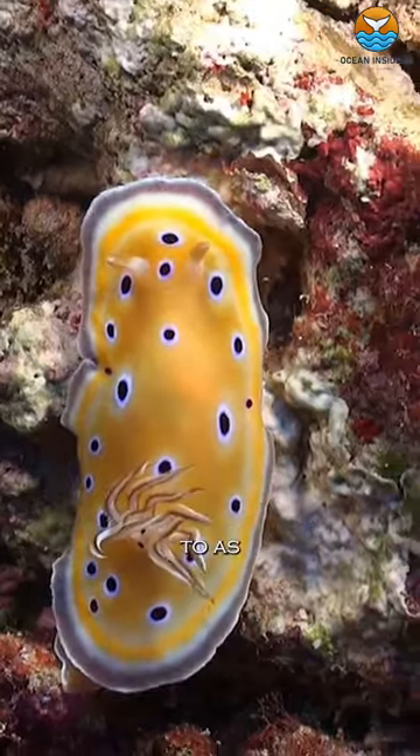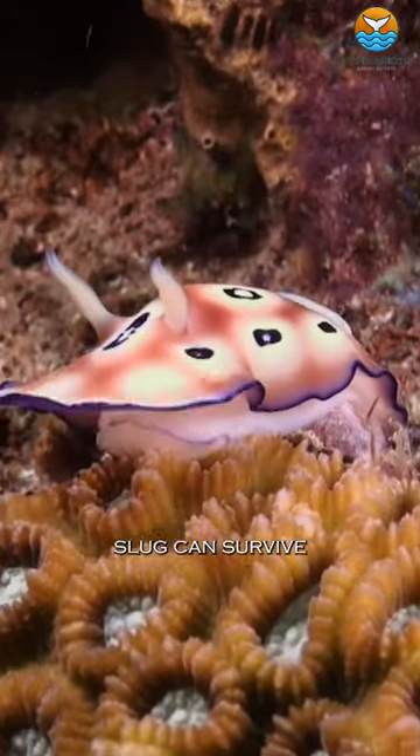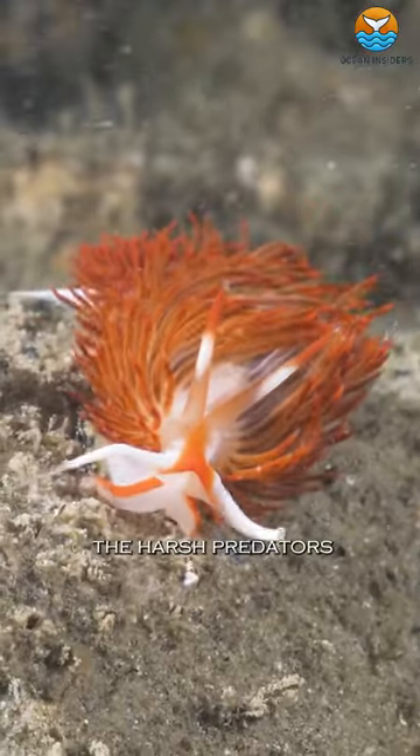Nudibranchs, commonly referred to as sea slugs, are marine mollusks. How, then, can a soft, shell-less slug survive the harsh predators of marine environments?